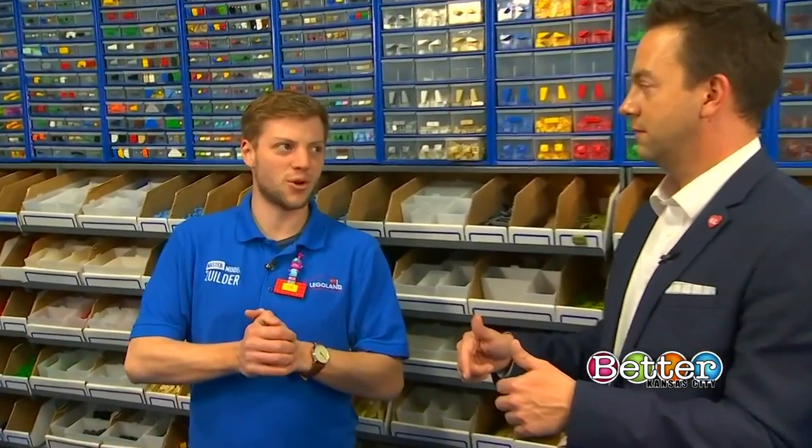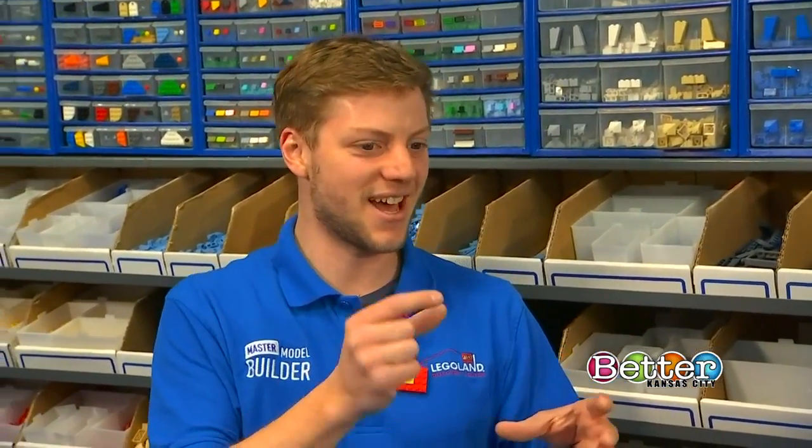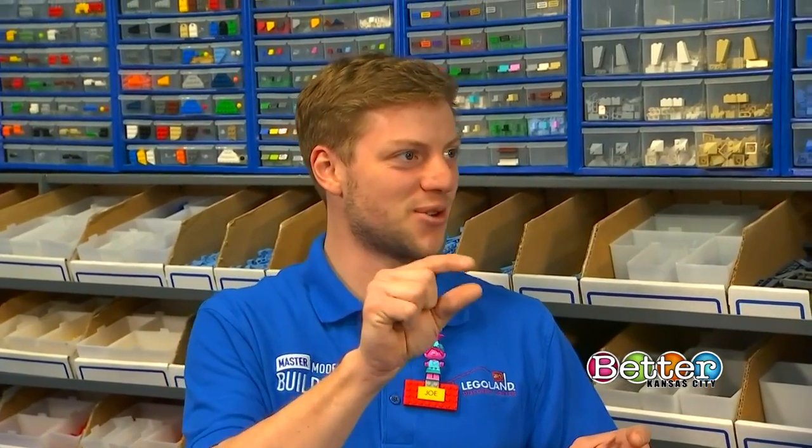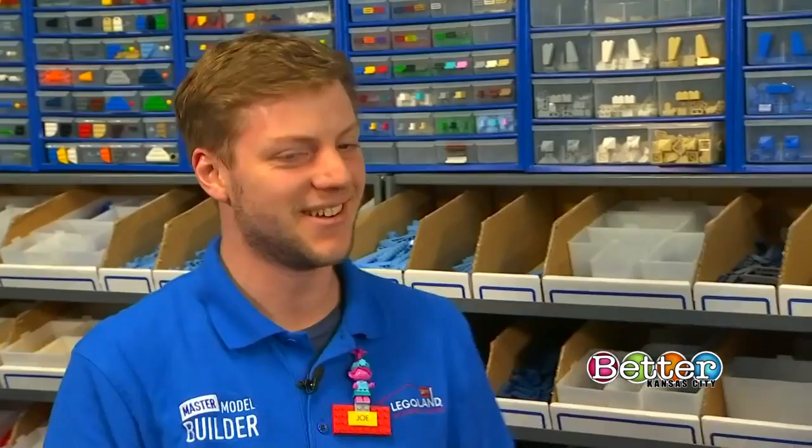When did you start playing with Legos? As early as I can remember, probably like four or five. I think my older brothers had some Lego bits, and I would start playing with them as well. Do you remember what the first thing you ever built was? I have a memory of this Lego set — I think it was called Pizza to Go. It's like a pizzeria restaurant from the mid-90s. It was the first set that had pizzas in it, so it was extremely exciting to have little Lego minifig pizzas. I have a distinct memory of putting that together.